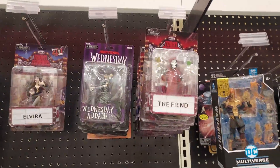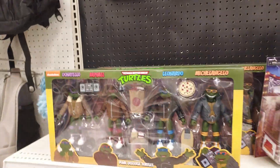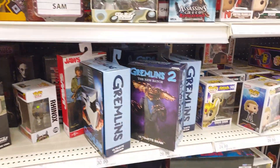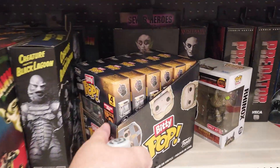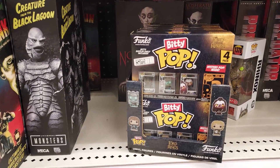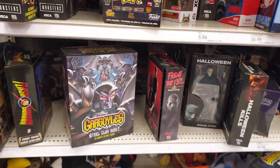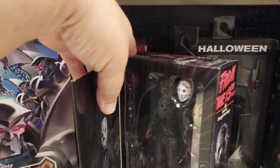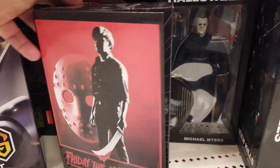My wife ended up getting me a Vincent Price figure — she knows I'm a huge fan of old monster movies. There are still a bunch of those two-packs left. You got the dude from Jaws. They got a brand new one. Not really nothing new — I know these are the Friday the 13th ones, I know these are repaints. But I'm not going to spend all that money again just to have one that's slightly different in color, but it's there for those that want it.